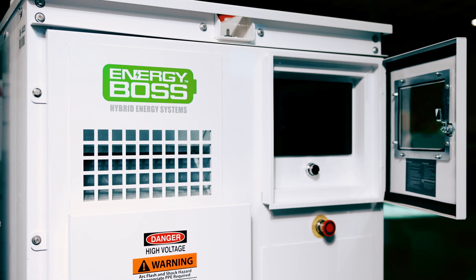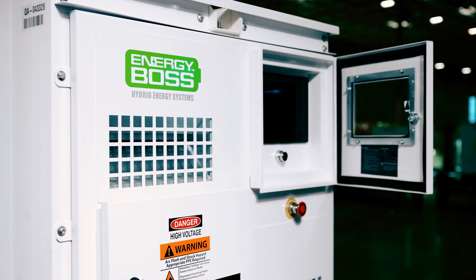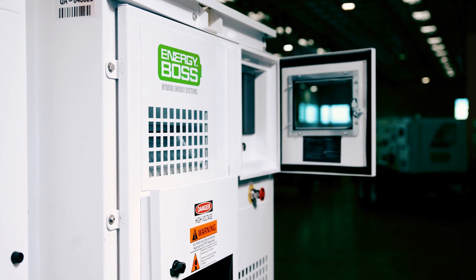the generator then completely shuts off and the battery continues to power the load, minimizing noise and reducing fuel consumption, maintenance costs, and greenhouse gas emissions.